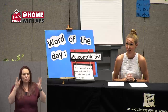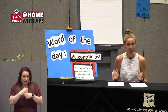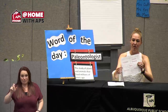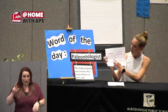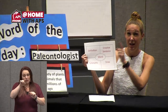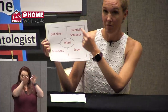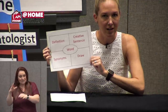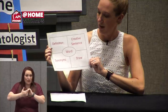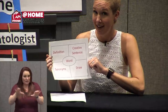I want to make sure that we have lots of time to talk about paleontologists and learn about fossils with our other teachers. So today, you're gonna fill out your Frayer's model with the word paleontologist on your own. We put our word in the middle, then you're gonna write the definition, synonyms, a creative sentence, and draw a picture. If you need a reminder, you can go to our YouTube channel and watch the first episode we did together on April 6th. Are you ready to be paleontologists and study a little bit more about fossils?